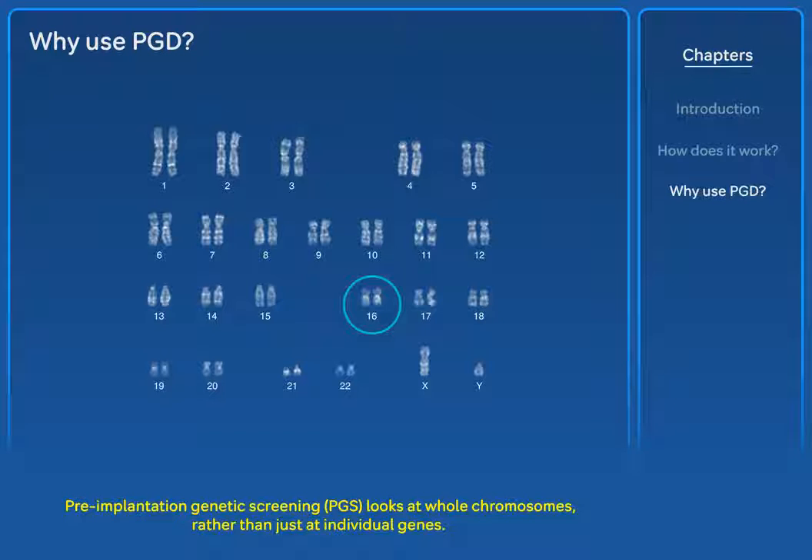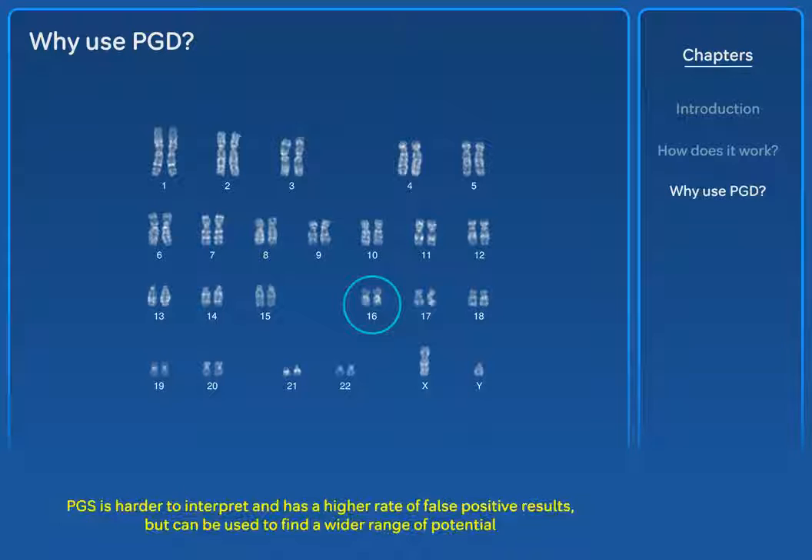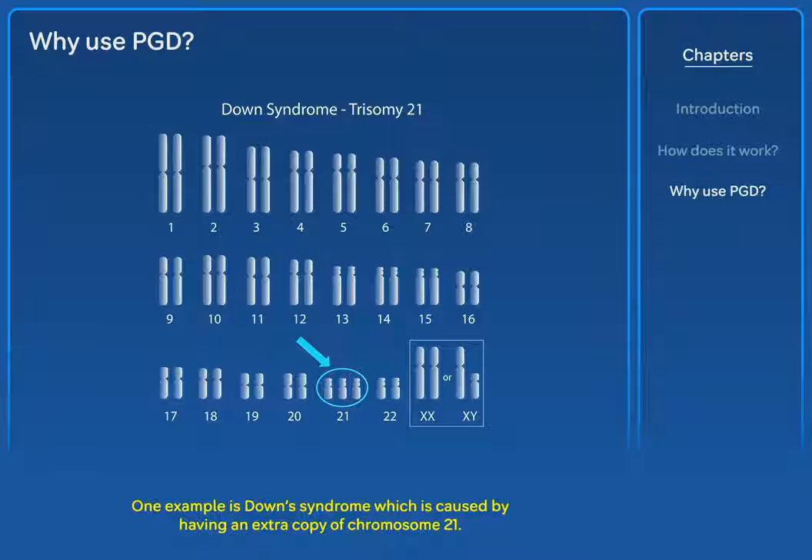Pre-implantation genetic screening (PGS) looks at whole chromosomes rather than just at individual genes. It is thought that many miscarriages and unexplained infertility issues are caused by chromosomal conditions which PGS can identify. PGS is harder to interpret and has a higher rate of false positive results, but can be used to find a wider range of potential health problems caused by chromosomal abnormalities. One example is Down syndrome, which is caused by having an extra copy of chromosome 21.